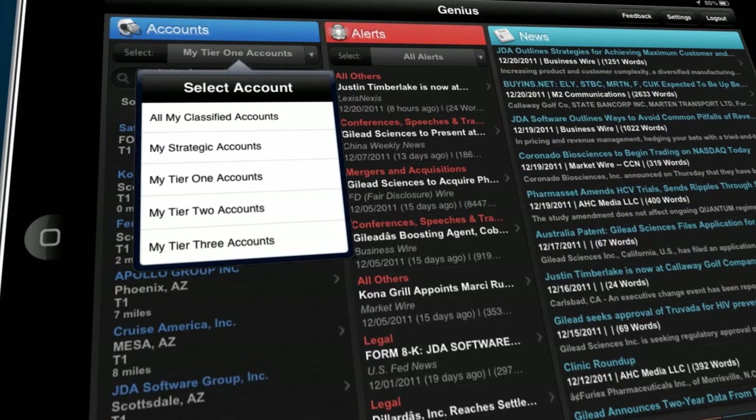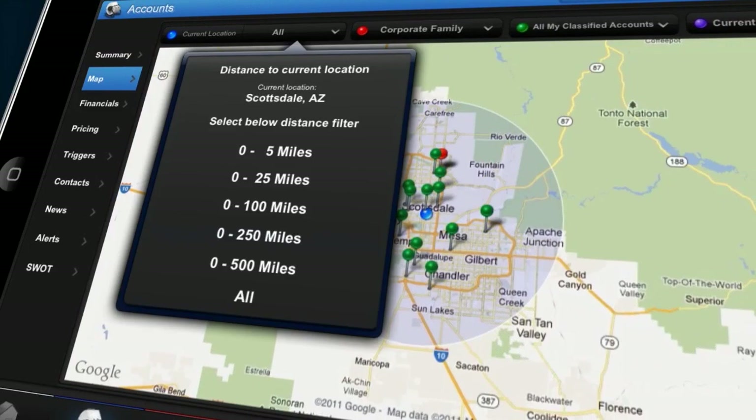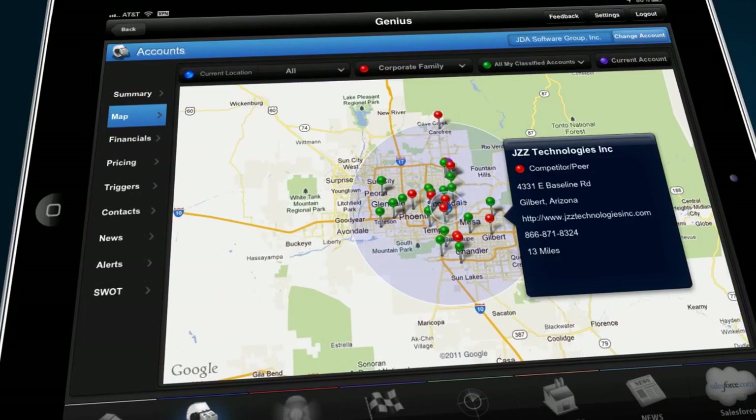Drilling down into any one company is easy and unlocks a wealth of relevant content, all brought to bear for any given meeting. Genius knows where our reps are relative to the business they're calling on, as well as any other businesses in the region, which makes planning a day of sales calls effortless, efficient, and actually fun.